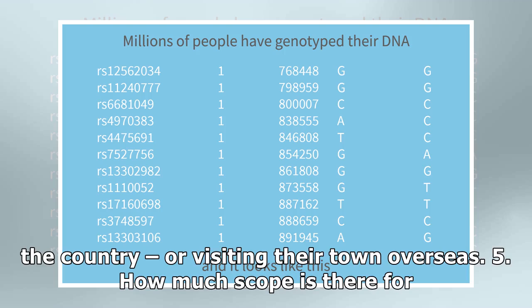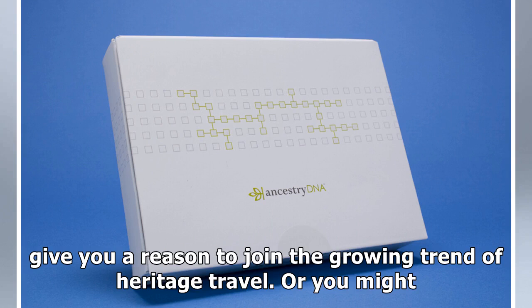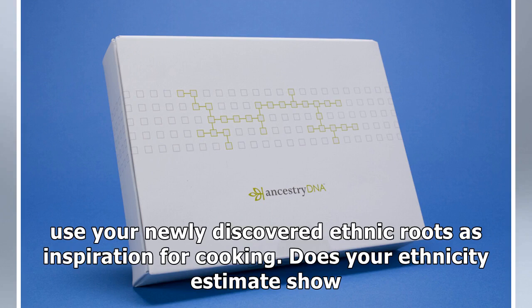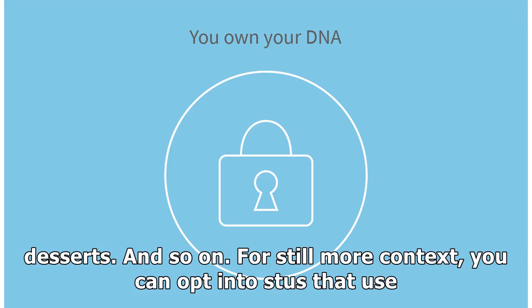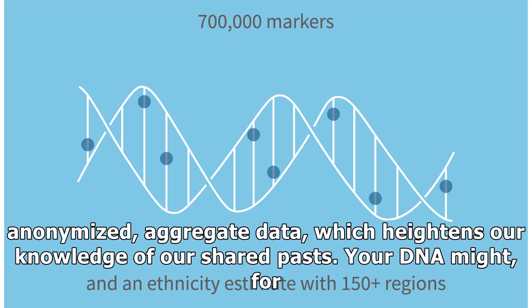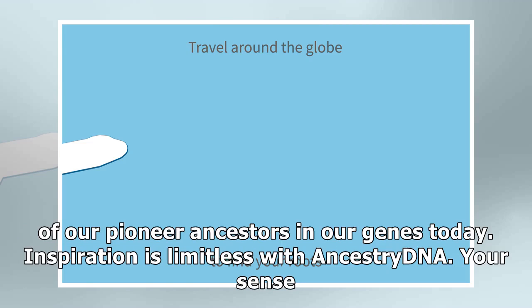Five: how much scope is there for further exploration? Plenty. The database discoveries tying you to specific regions of the world will give you a reason to join the growing trend of heritage travel. Or you might use your newly discovered ethnic roots as inspiration for cooking — does your ethnicity estimate show you're 9% Nigerian? Try making some jollof rice. 42% British? Try whipping up some British desserts. For still more context, you can opt into studies that use anonymized aggregate data, which heightens our knowledge of our shared pasts. Your DNA might, for example, help scientists create a big-picture map showing America's great migrations, showing the echoes of our pioneer ancestors in our genes today.